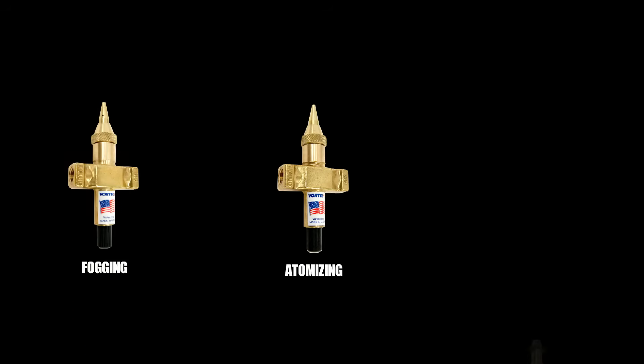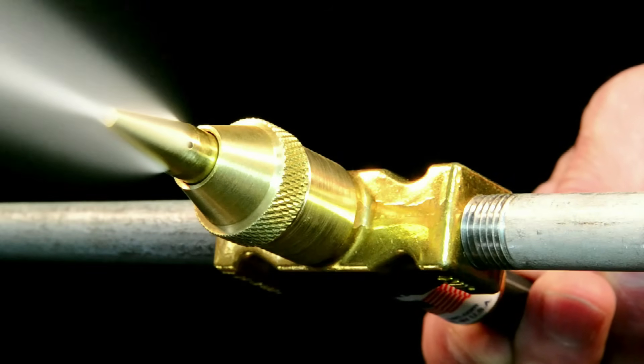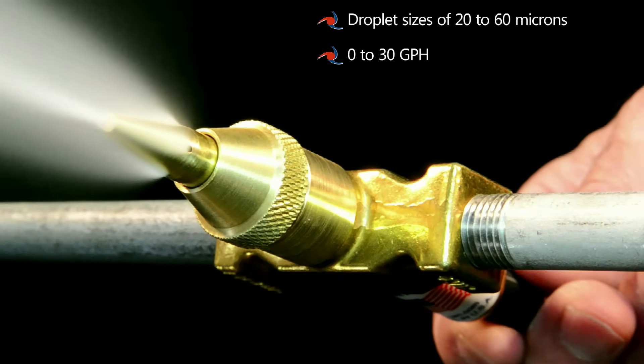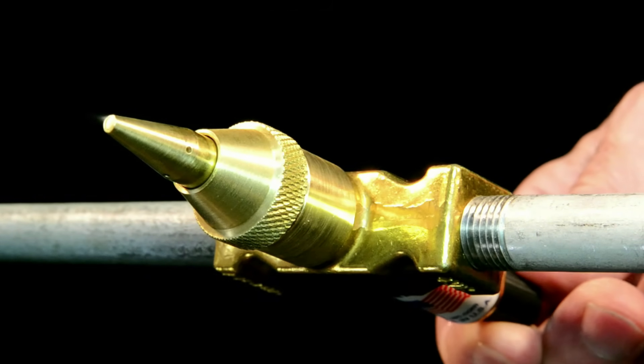VORTEX offers three types of spray nozzles: fogging, atomizing and humidifying. The fogging nozzle produces a directed spray having droplet sizes of 20 to 60 microns and a flow rate of 0 to 30 gallons per hour, perfect for evaporative cooling and applying flavorants.